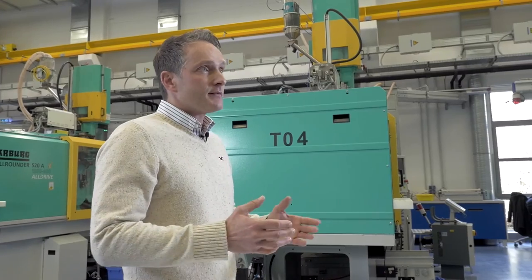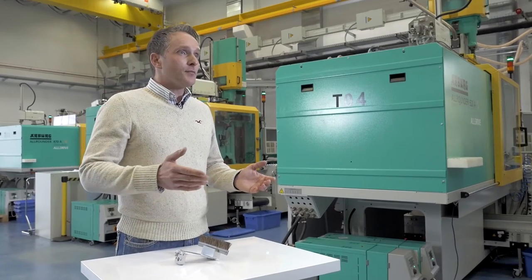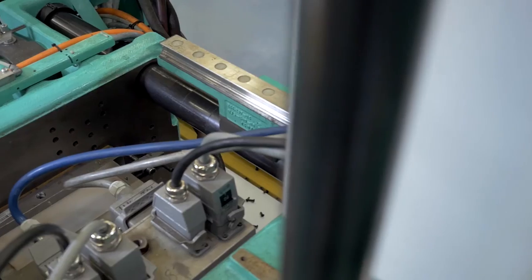On top of that, we saved cycle time. We saved approximately 1.5 seconds of cycle time. That may not sound like much, but when you talk about 600 to 800,000 cycles per year over a ten-year lifespan, we are not talking about minutes, hours, days, or weeks — we have now saved months of valuable resources.